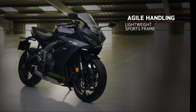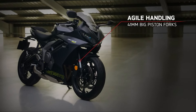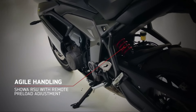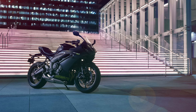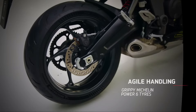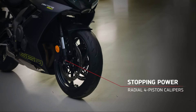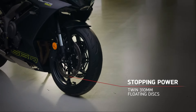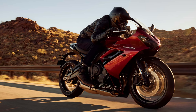As for underpinnings, the Daytona 660 is built around a steel perimeter chassis. It relies on 41mm Showa separate-function forks and a monoshock, where only the latter has adjustability. Each end is fitted with 17-inch cast aluminum alloy wheels wrapped in Michelin Power 6 tyres. Braking is via two 310mm disc brakes up front and a 220mm disc out back. The front discs have steel-braided lines, although Triumph hasn't revealed the make of the calipers.